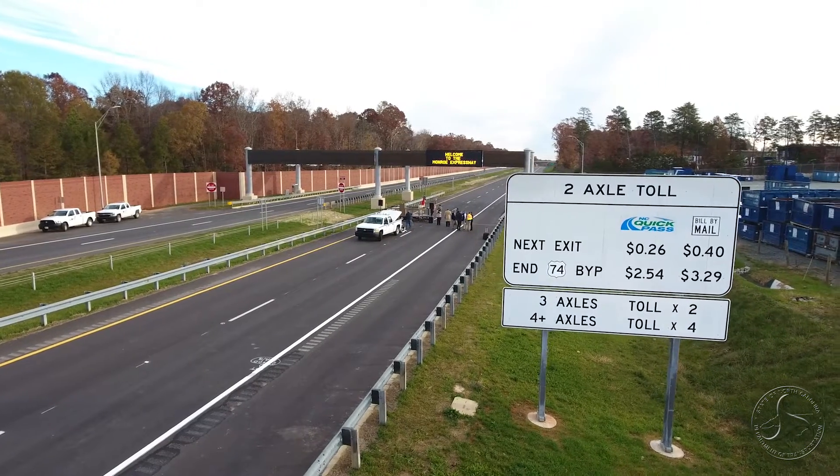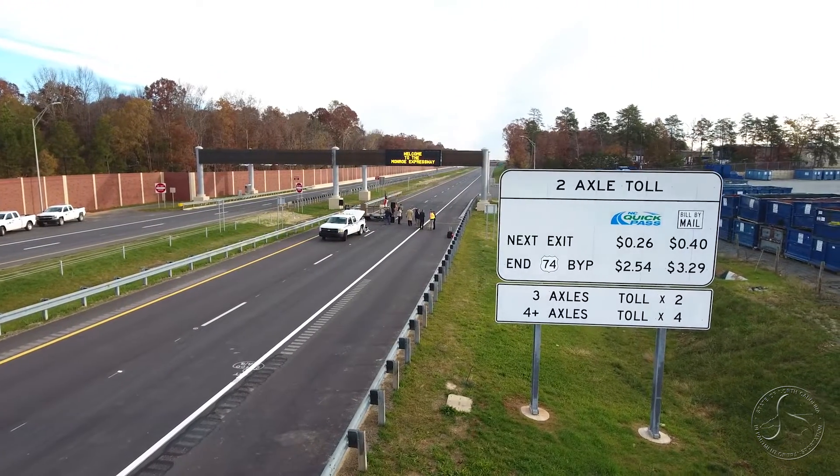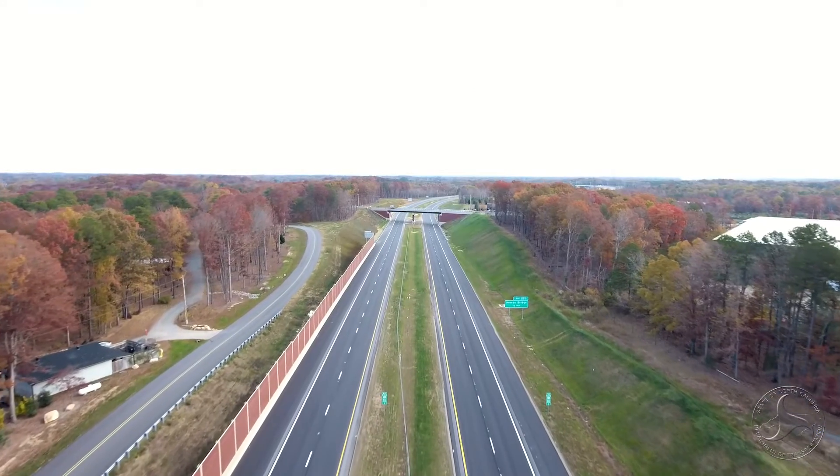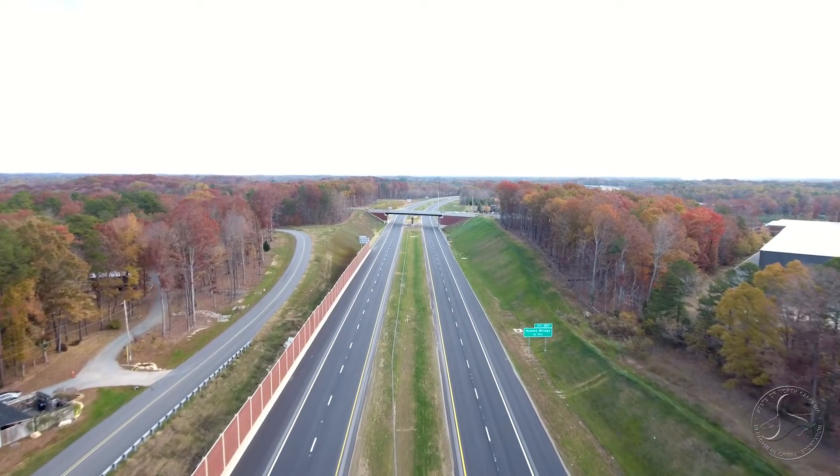For drivers with an NC Quick Pass Transponder, it will cost about $2.50 to travel the full length of the expressway. Tolls collected will go to operating, maintaining and paying off the project.